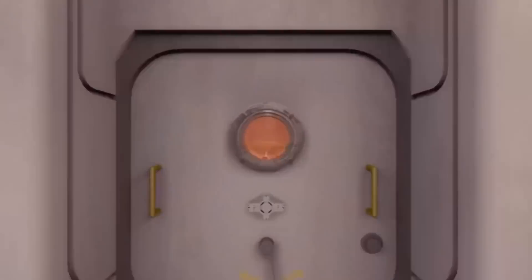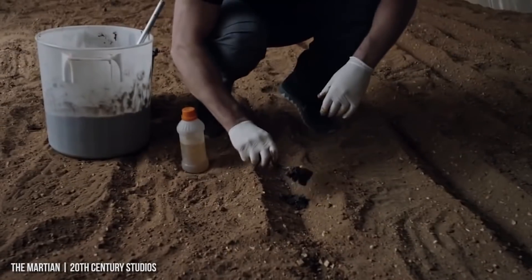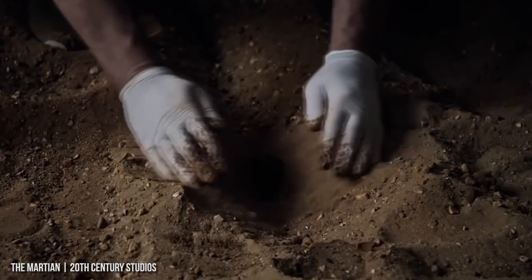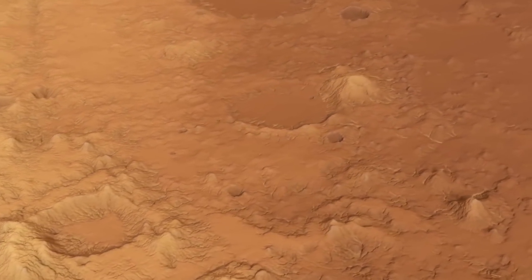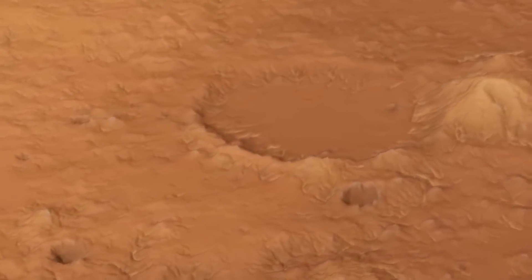These foods will be commonplace on SpaceX colonies on Mars. Automated insect farms and cellular agriculture will play an important role in Mars colonization, as the regolith that makes up the surface of Mars is not suitable for plant growth.